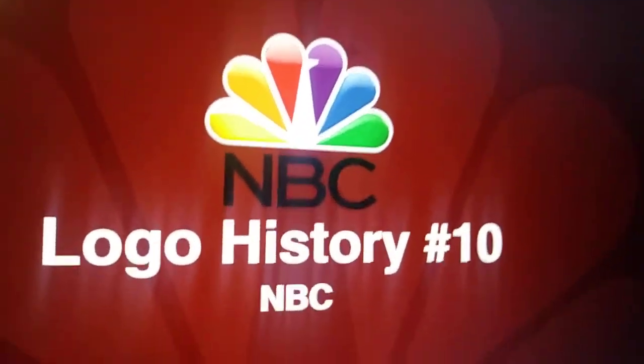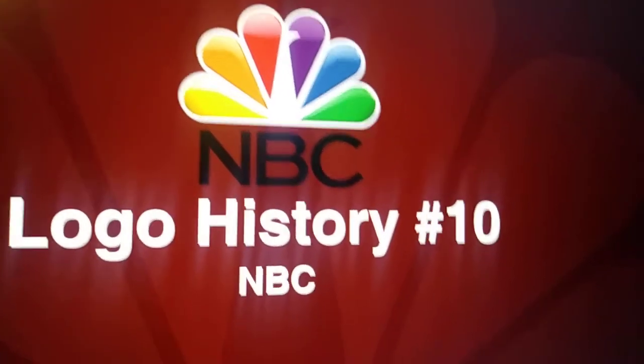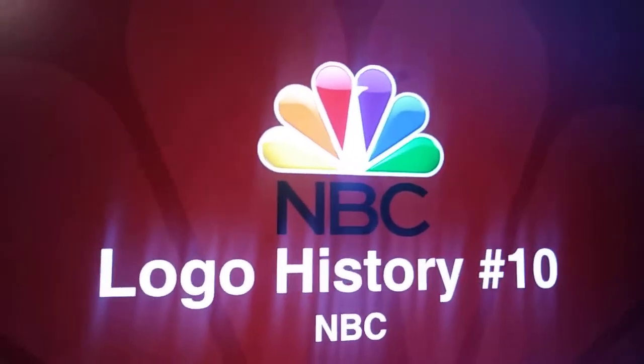Hello, and welcome to the first full-screen episode of Logo History. Something crazy is going on all the way over there. Anyways, let's start.